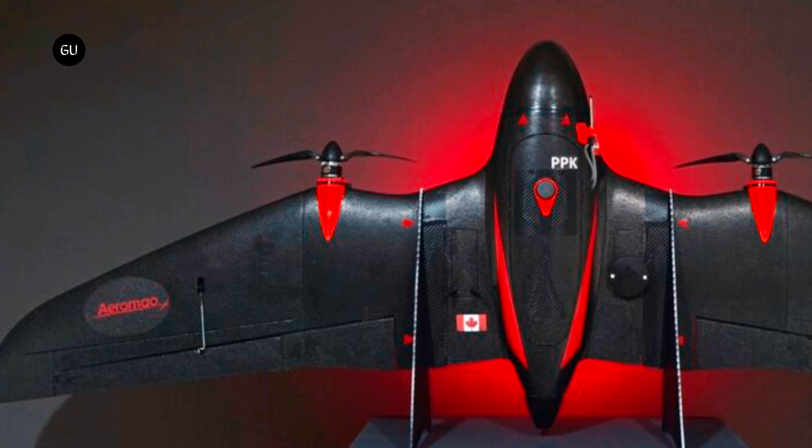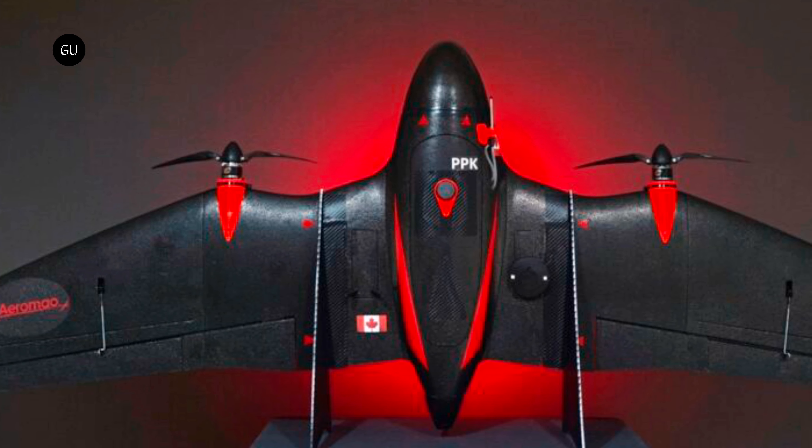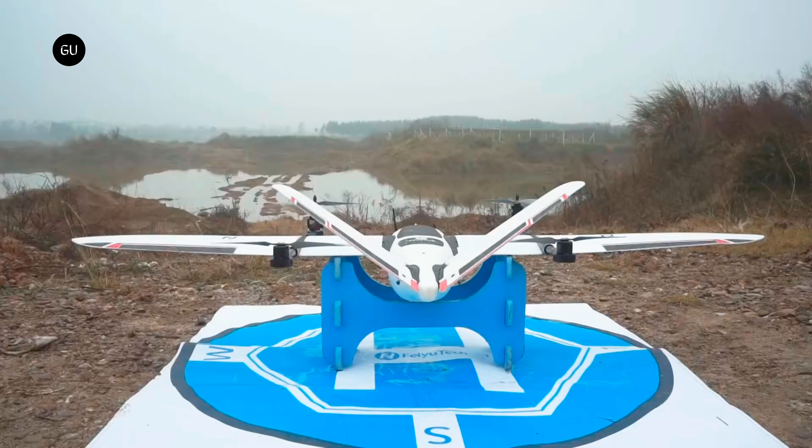Meet VTNOT, a cutting-edge vertical takeoff and short-landing fixed-wing drone that combines the best of fixed-wing aircraft performance with vertical takeoff capabilities. This innovative aerial solution, developed by Ontario-based Aeromao, is crafted for a range of applications, from high-precision mapping to agriculture, enabling efficient coverage of extensive areas in each flight.